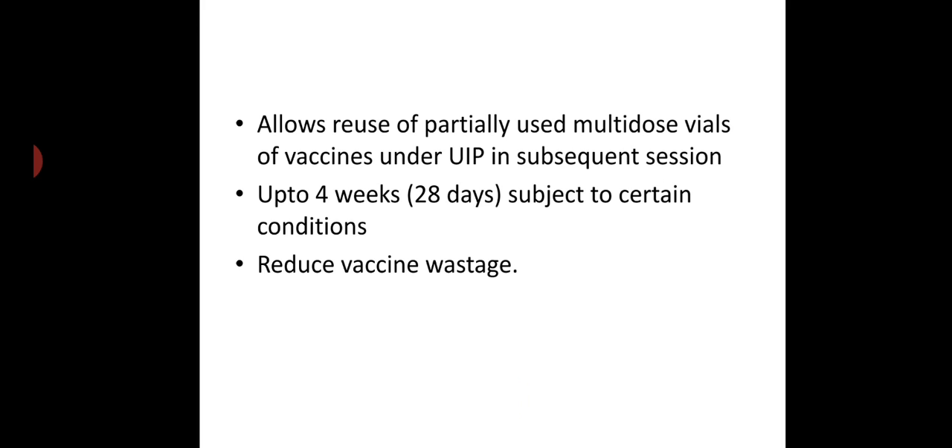Hello all, today we will discuss the open vial policy by the Government of India. Open vial policy allows reuse of partially used multi-dose vials of vaccines under the Universal Immunization Program in subsequent sessions up to 4 weeks or 28 days, subject to certain conditions. Thus, it reduces vaccine wastage.